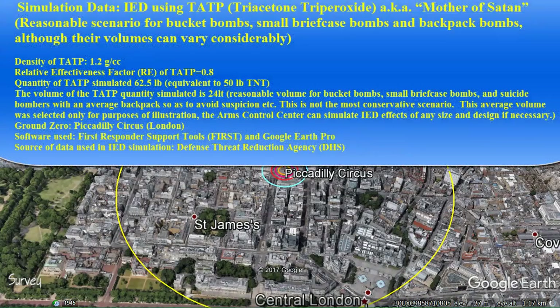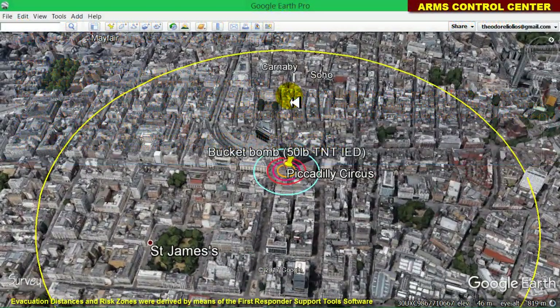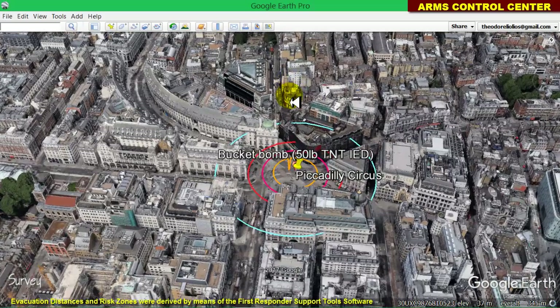If the bucket bomb, which apparently failed to detonate in the London Underground train, had exploded successfully at Piccadilly Circus, there would have been many casualties. In this short study, we will simulate such an explosion for educational purposes, informing the public and the authorities about the effects.